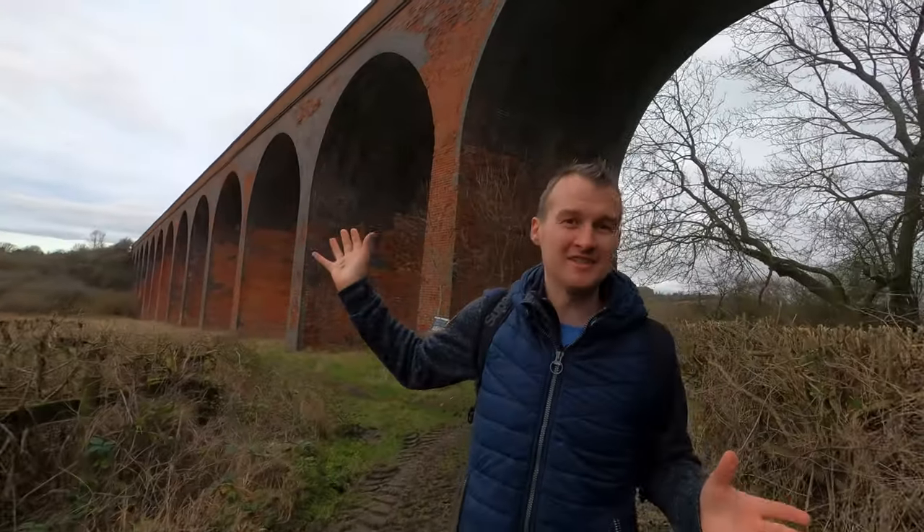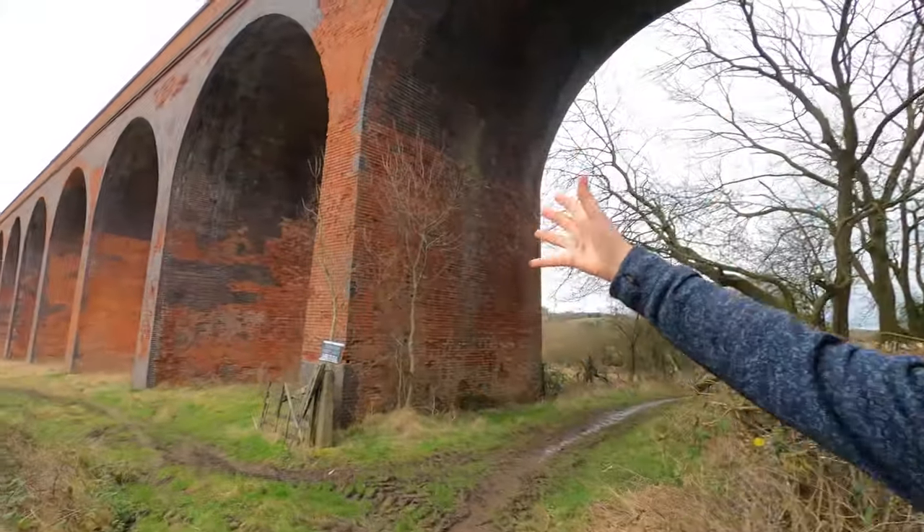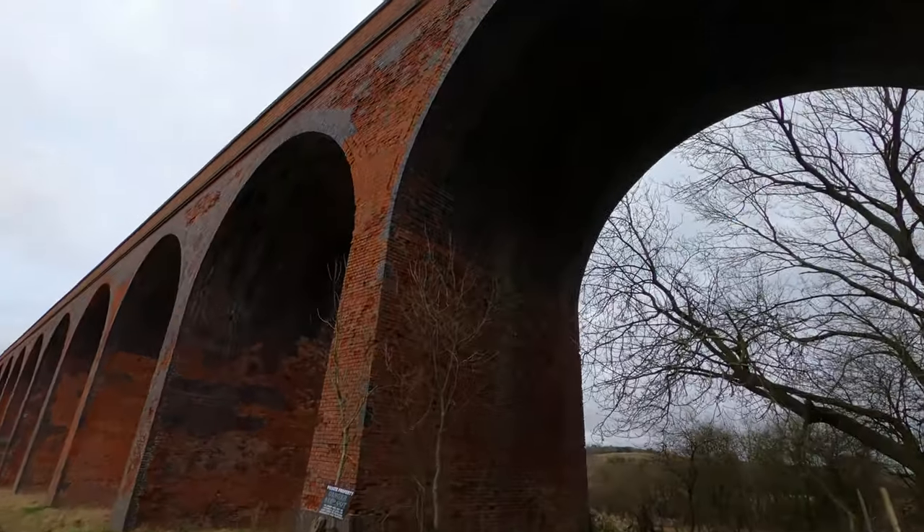As we get closer to the viaduct itself, you'll see it's been patched up with numerous amounts of blue brickwork to strengthen it and support it over the years.